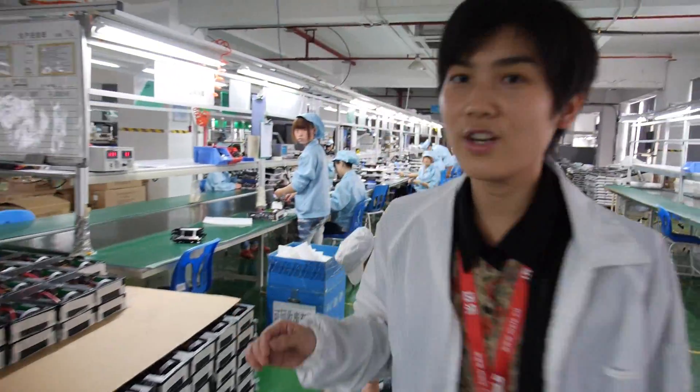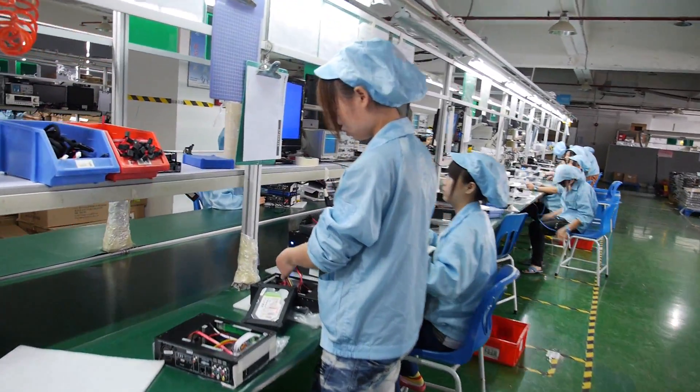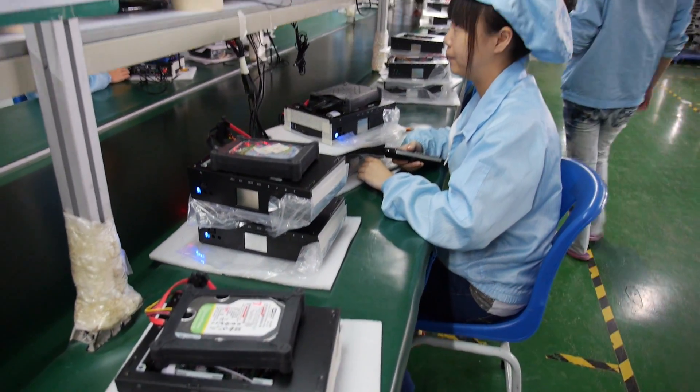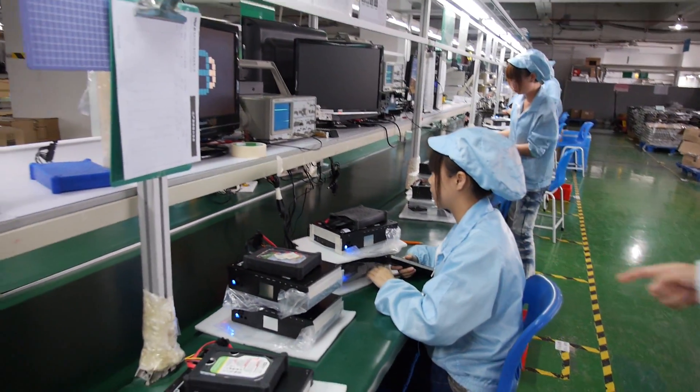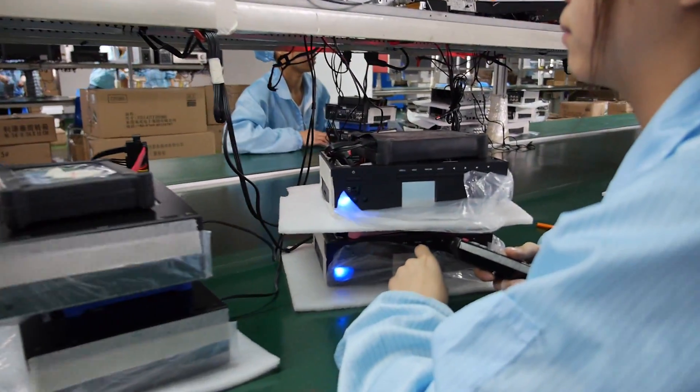After aging testing, every piece goes through another 100% full function testing here. One person tests the hard disk, one person tests AV, and one person tests HDMI — like this.